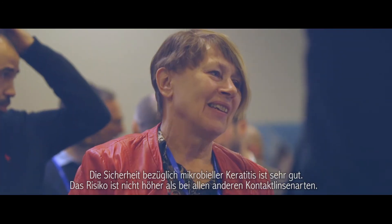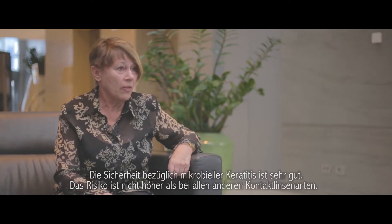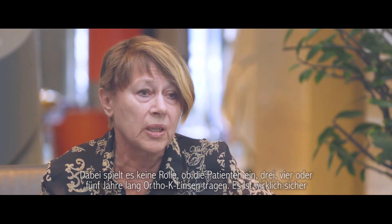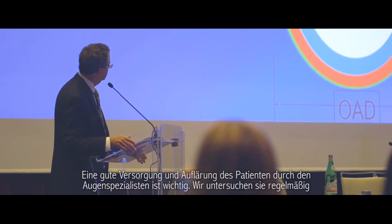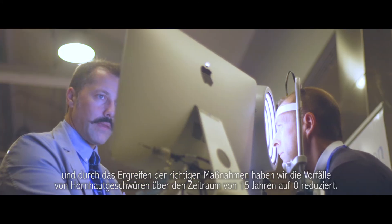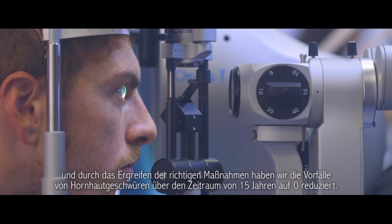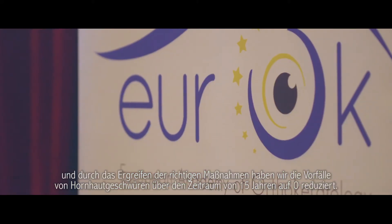Safety regarding microbial keratitis is very good. It's not more than with other contact lenses — it makes no difference. Even if the patient wears Ortho-K lenses for one, three, four, or five years, it's really safe. Our patients are very compliant, we check on them routinely, and in doing the right things, we have reduced the incidence of corneal ulcers to zero over this 15-year period.